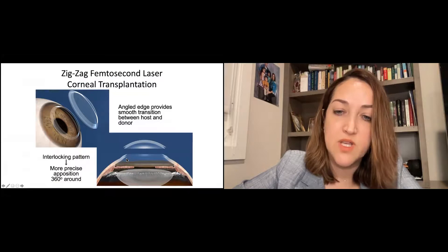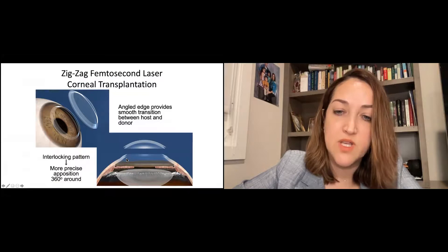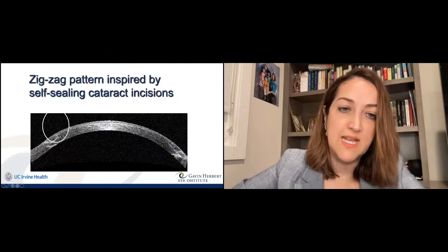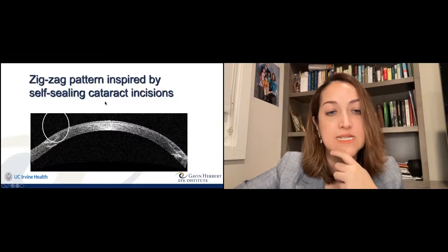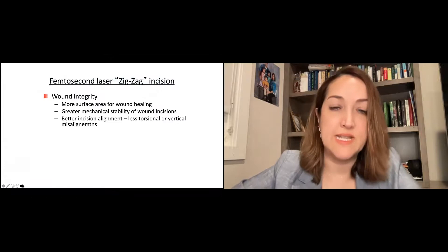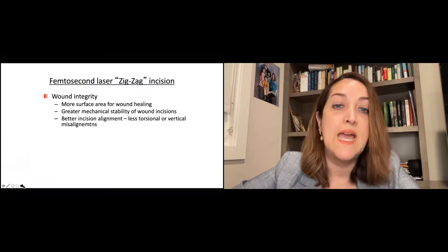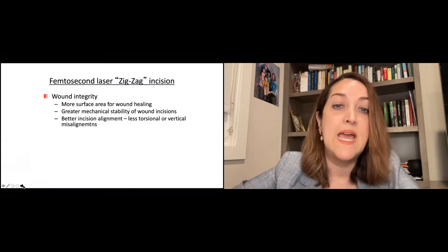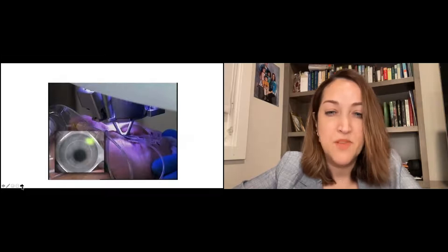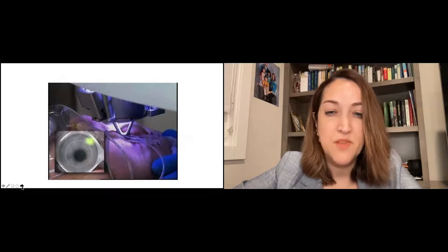This allows the donor cornea to have an interlocking, almost lock-and-key fit. There's less torsional and vertical misalignment, so there's less astigmatism. You can see the zigzag pattern on the OCT. With femtosecond laser technology we get better wound integrity, more surface area for wound healing, and better mechanical stability of the incisions. Our sutures don't need to be as tight, can be removed earlier, and visual recovery is faster. The patient lies under the femtosecond laser — it takes about 45 seconds to a minute to do the cut on the cornea, a painless procedure.